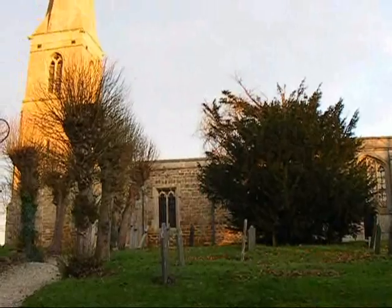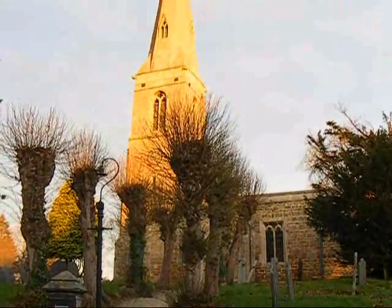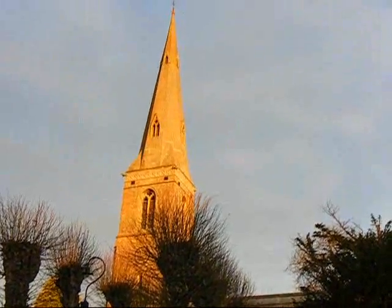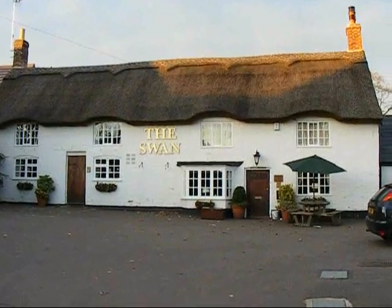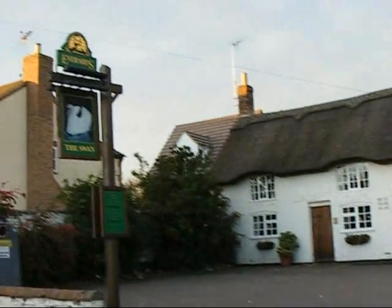This section of the Jurassic Way starts at Braybrook. Here's a view of Braybrook Church in the early morning sunlight. Here's the Swan Inn in Braybrook, and here's the pub sign.